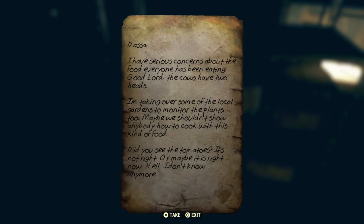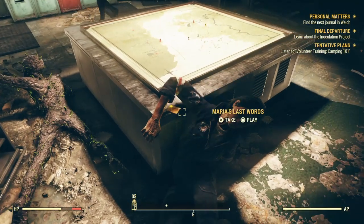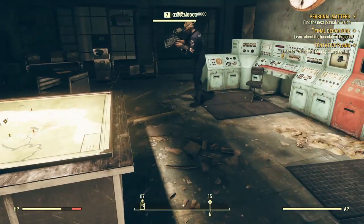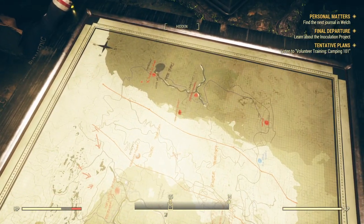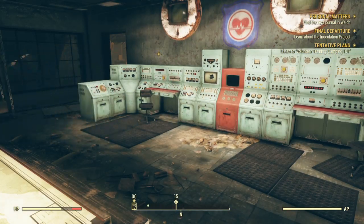Found a message: 'Concerns from Dasha — I have serious concerns about the food everyone has been eating. The cows have two heads. I'm taking over some local gardens to monitor the plants too. Maybe we shouldn't show anyone how to cook with this kind of food — did you see the potatoes? It's not right. Or maybe it is right now. Hell, I don't know anymore.' There's also Maria's last words.